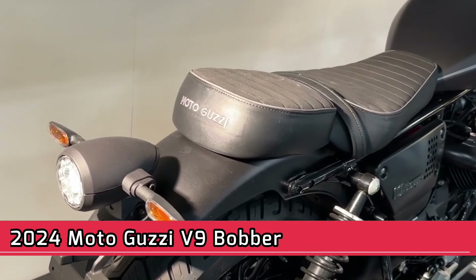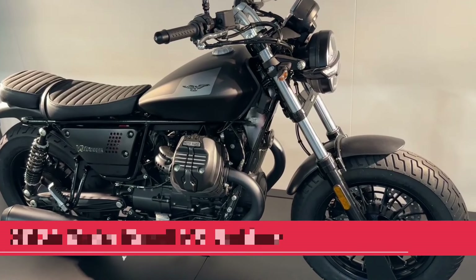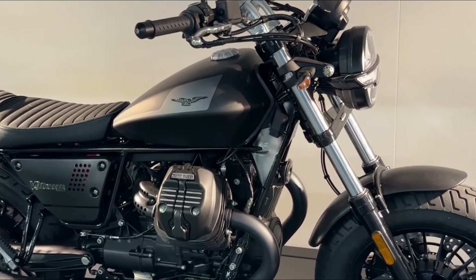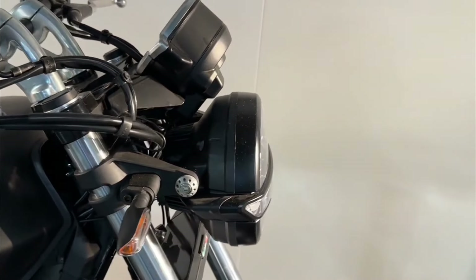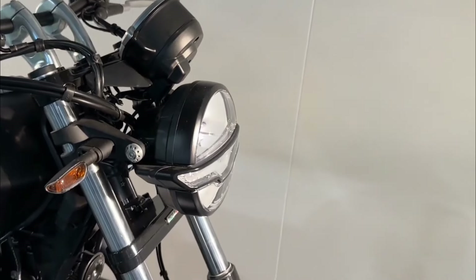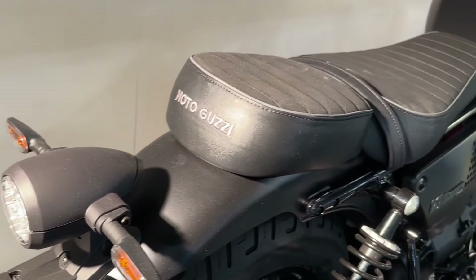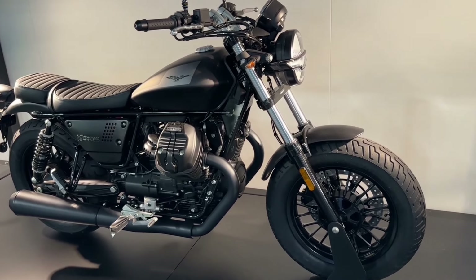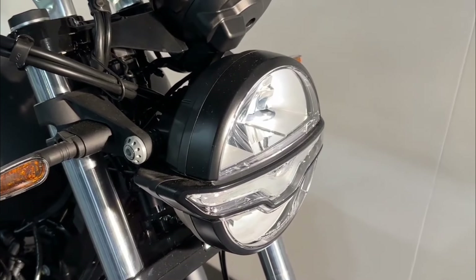2024 Moto Guzzi V9 Bobber. The 2024 Moto Guzzi V9 Bobber is a unique bobber motorcycle with a transversely mounted V-twin engine. It features an 850 cubic centimeters engine that produces 62 lb-ft of torque. The V9 Bobber has a comfortable riding position with mid-rise handlebars and forward-mounted foot controls. It also features a single seat and a chopped fender. Pricing starts at $10,499.